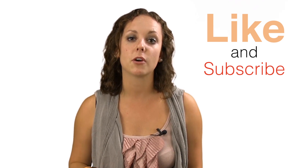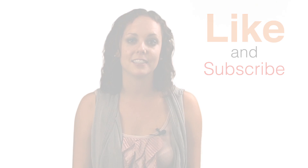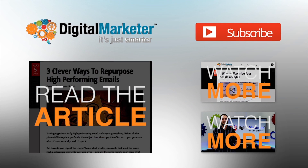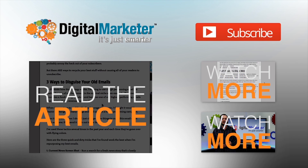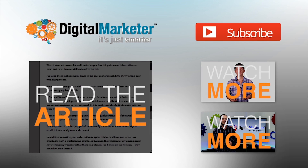Don't forget to click on the link below to read Andy's full article for more on how to maximize your Twitter presence. If you found this information helpful, please be sure to like this video and subscribe to our channel. I'm Molly Pittman with Digital Marketer, and thanks for listening. I'll see you next time.